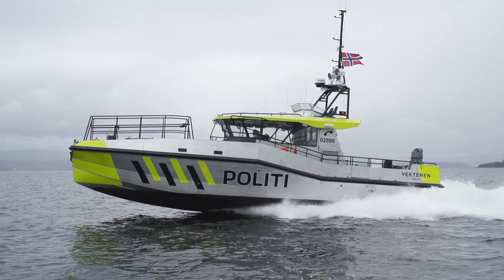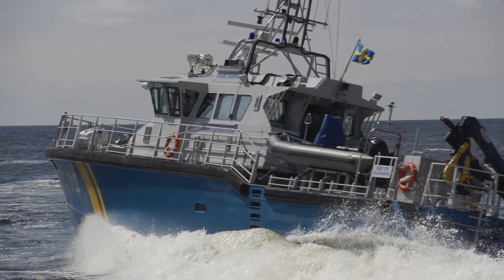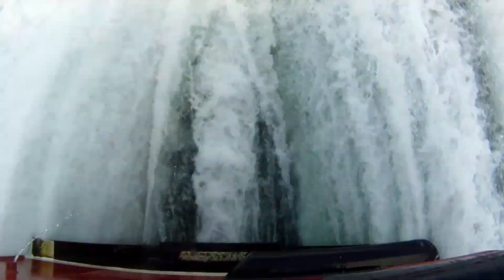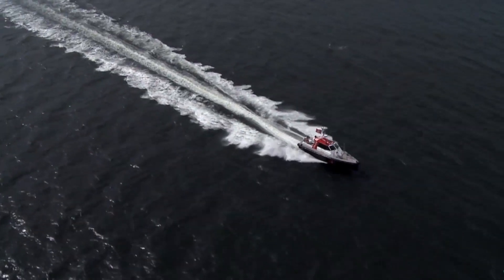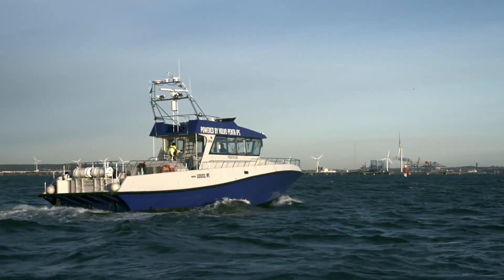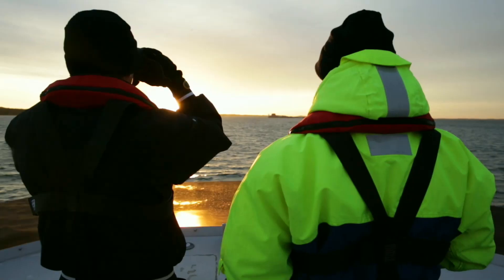Volvo Penta IPS is a complete and type-approved system with all functions integrated, shortening installation time and increasing quality. Ten years of installing Volvo Penta IPS in more than 500 vessels has given us unbeatable expertise in pod applications. Our specialist team of engineers and naval architects will help you predict and optimize the performance of your vessels.